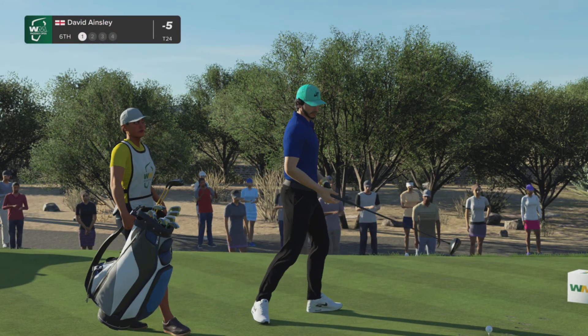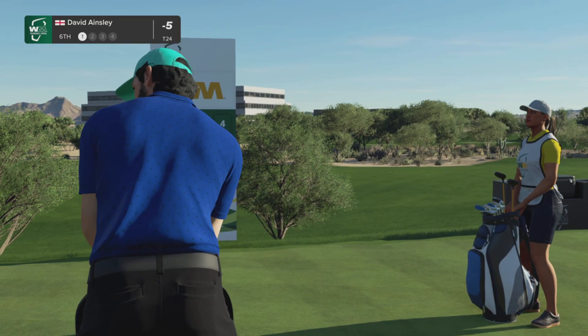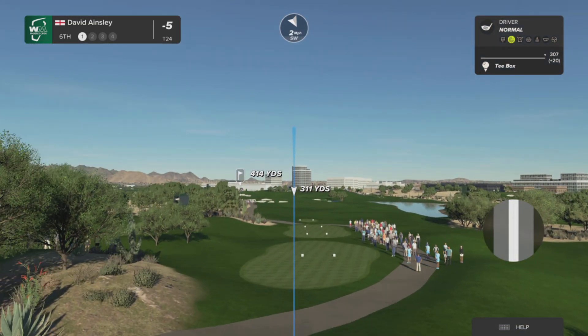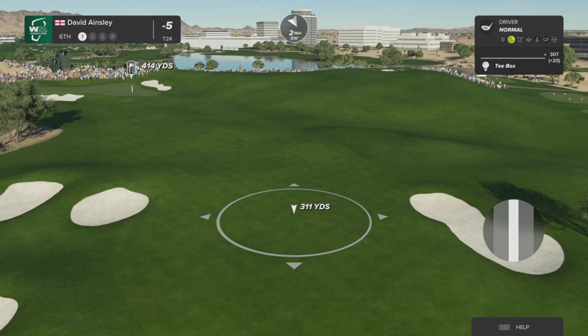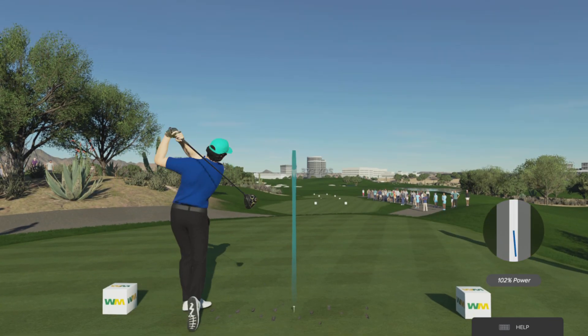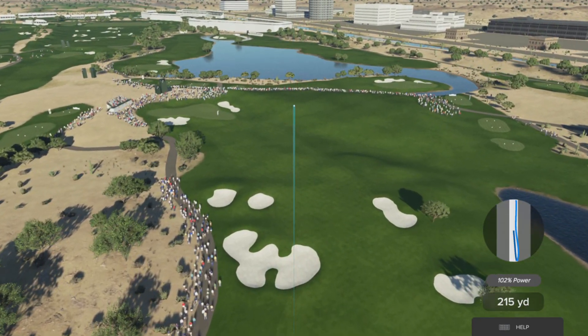The sixth hole at TPC Scottsdale is a solid mid-range par four, 432 off the back tees. And again, it's more position off the tee that's required here with the bunkers on the left-hand side. Bold players will fly it over that bunker on the left and leave just a short wedge in. Bold players will get birdies off this hole, but a safe strategy lays back before them.